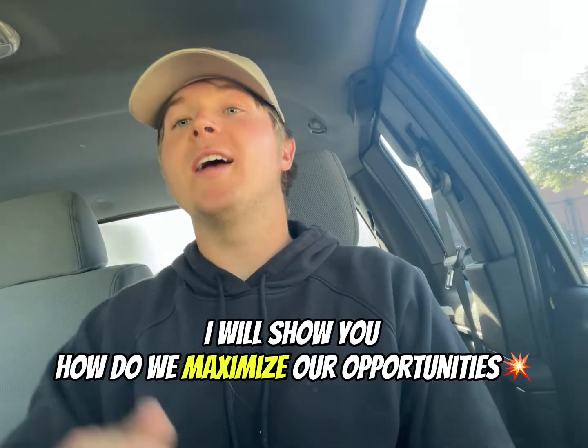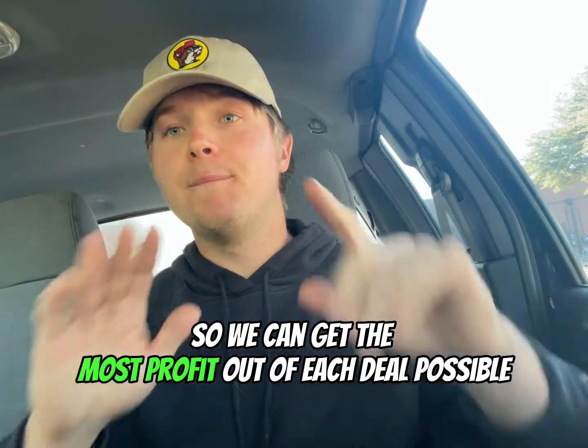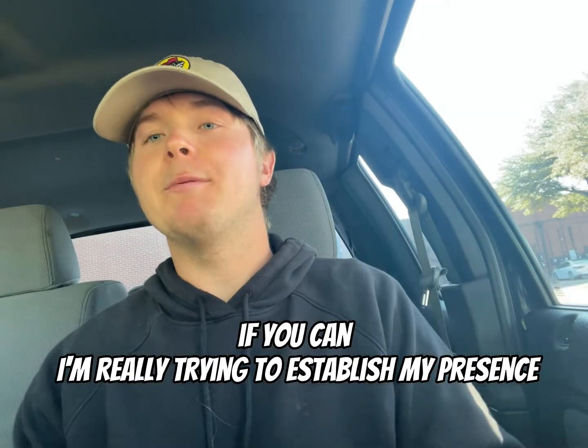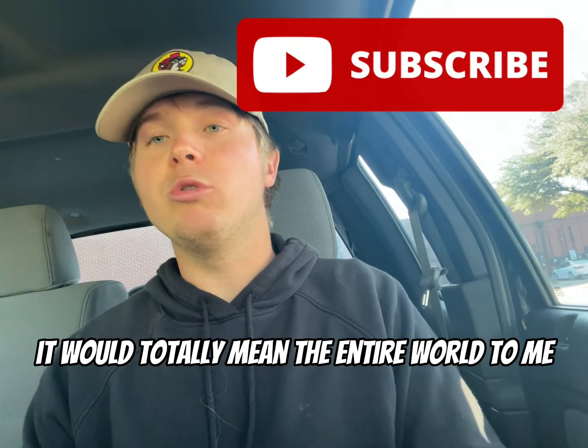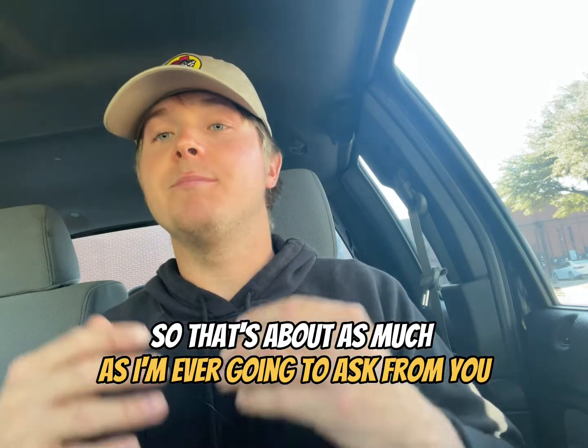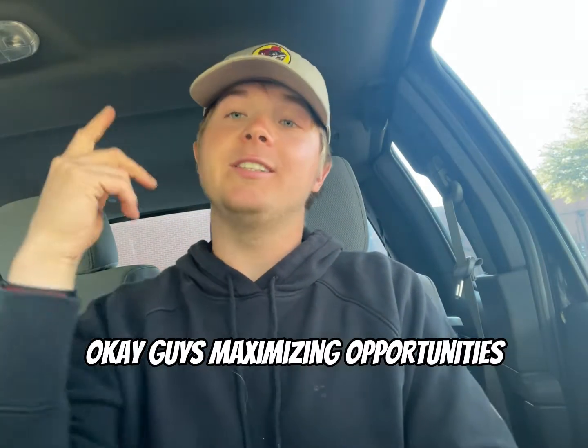In this video, I will show you how we maximize our opportunities so we can get the most profit out of each deal possible. I'm really trying to establish my presence here on YouTube, and if you can hit that subscribe button, it would totally mean the entire world to me. I don't sell anything, so that's about as much as I'm ever going to ask from you. Maximizing opportunities — let's go.